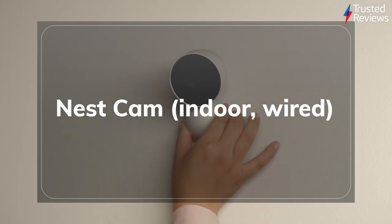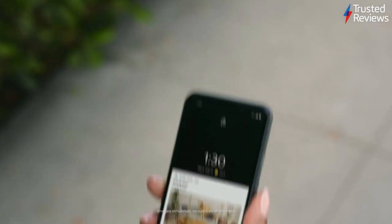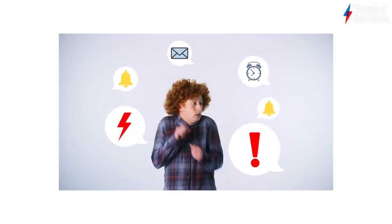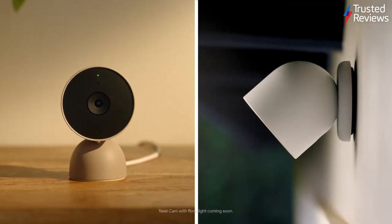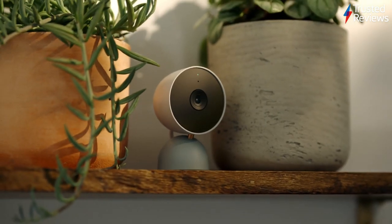Nest Cam Indoor Wired. Nest continues its run as one of the go-to names in home security, thanks to its latest device, the Nest Cam Indoor Wired. Not only does the camera provide crisp 1080p video quality that's easy to watch back, even for footage shot in the night time, but it can continue to record even when the internet goes down. It's scored 4.5 out of 5.